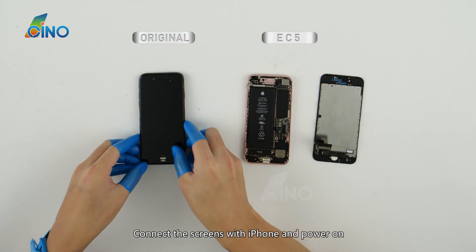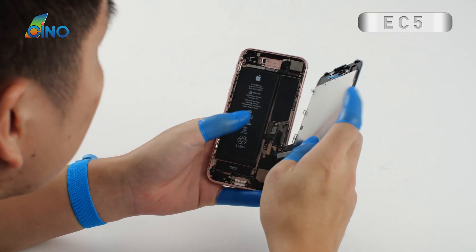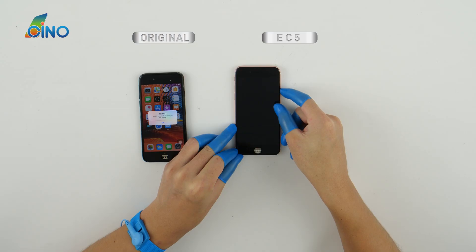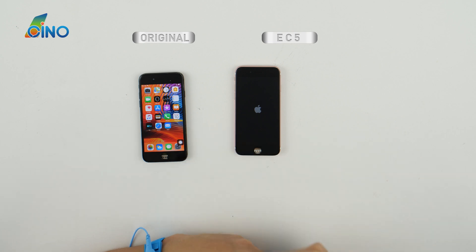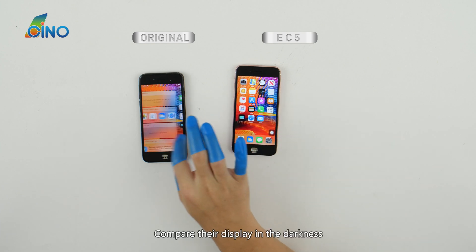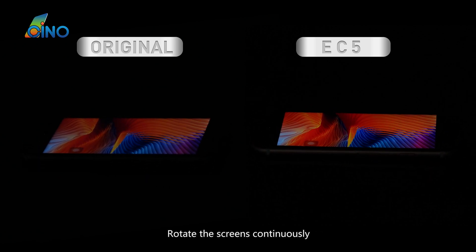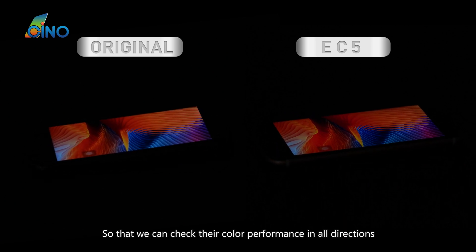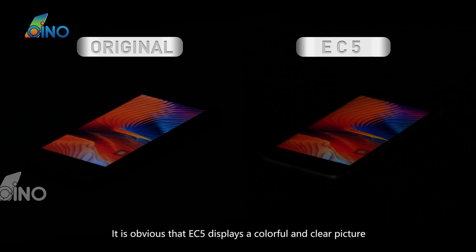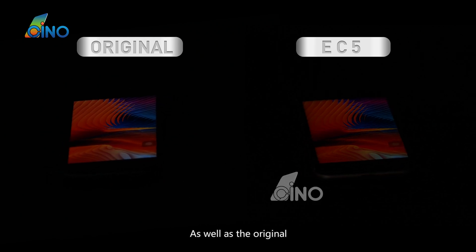Connect the screens with iPhone and power on. Let's do a series of comparisons. Compare their display in the darkness — rotate the screens continuously so that we can check their color performance in all directions. It is obvious that EC5 displays a colorful and clear picture, as well as the original.